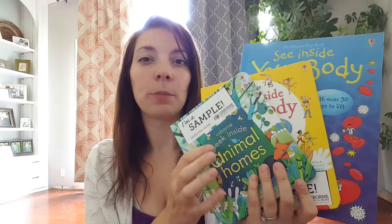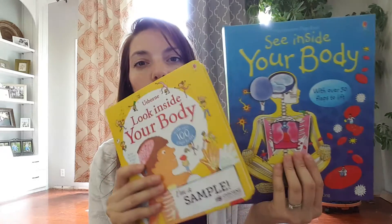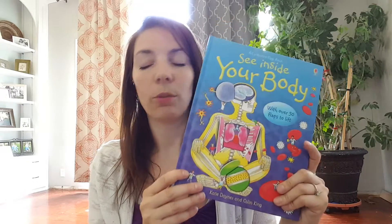My age recommendations are a little bit different than what Usborne says on the site. I would say peek inside is for the two to four age range, maybe as young as 18 months with supervision. The look inside is for the four to six age range — the preschool, kindergarten set. And then see inside is for seven or eight plus, and when I say plus it could go all the way up to tweens. I'm learning stuff from these, so 11 and 12 year olds could definitely get something out of it as well.